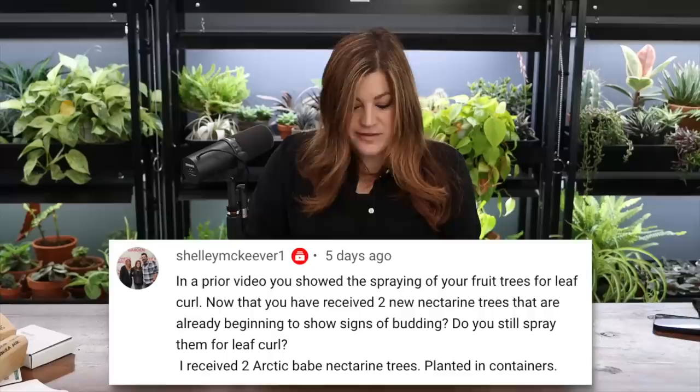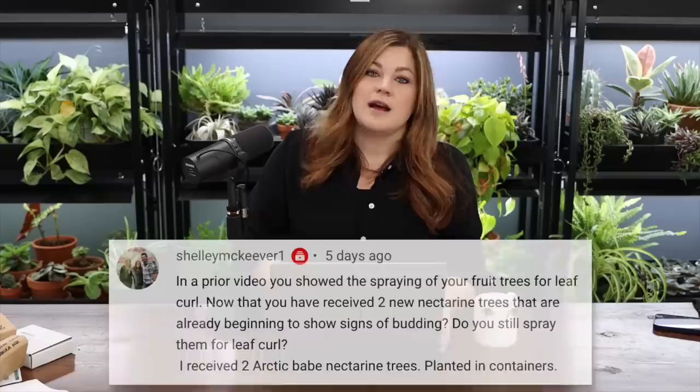A viewer asked about spraying new nectarine trees for leaf curl since they're already budding. Yes, we'll still need to spray those for leaf curl. They come from a grower who probably does a spray regimen, but giving them a spray now would be a smart thing to do regardless.